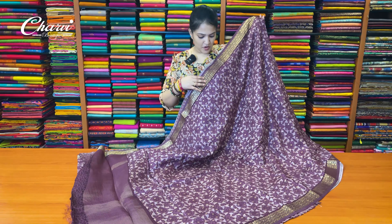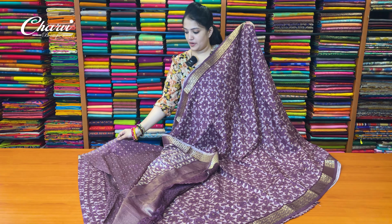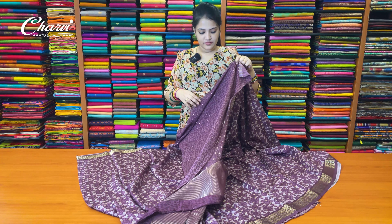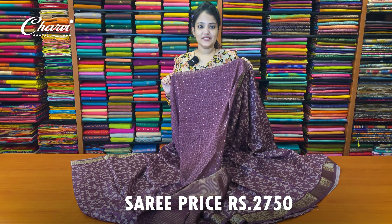This is the color. And blouse — blouse has polka dots. Sari price is ₹2,750.